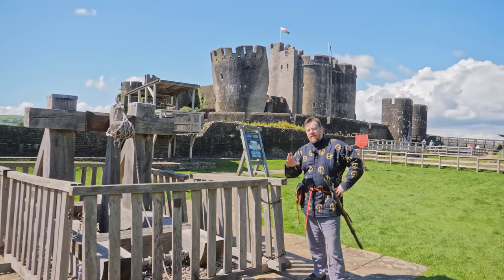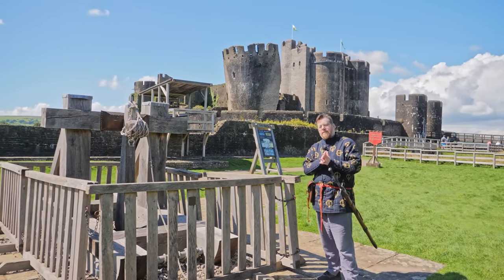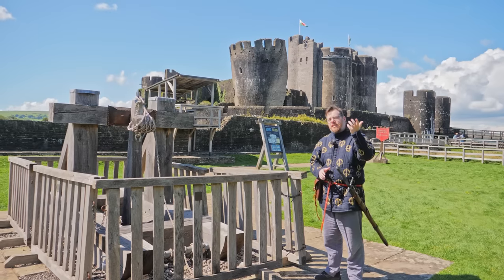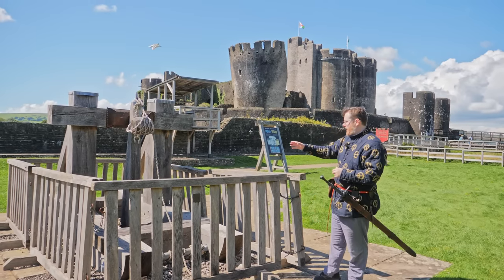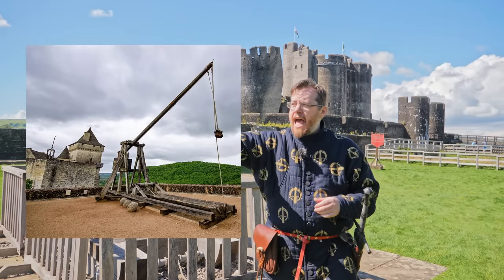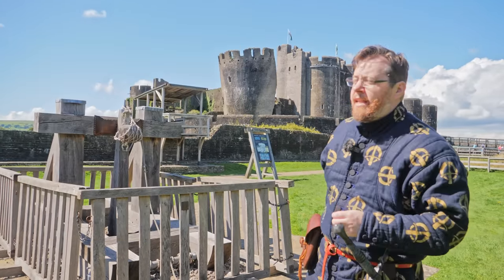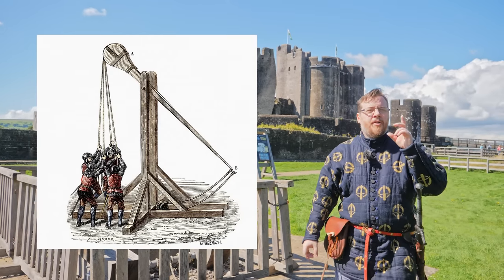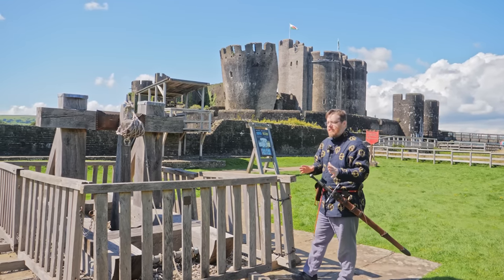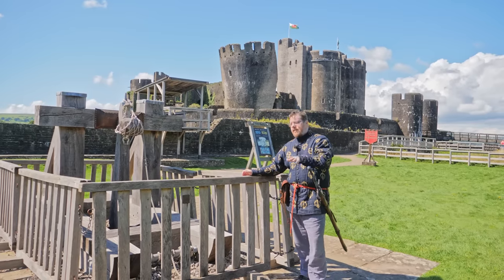Greetings, I'm Shad. I'm here at Caerphilly Castle and they have something that is kind of cool — three examples of classic siege weaponry. We have here a mangonel, then they also have a trebuchet, and further behind that they have a perrier. I'm going to be talking about each of those specifically because there are misconceptions about each one of these siege weapons.